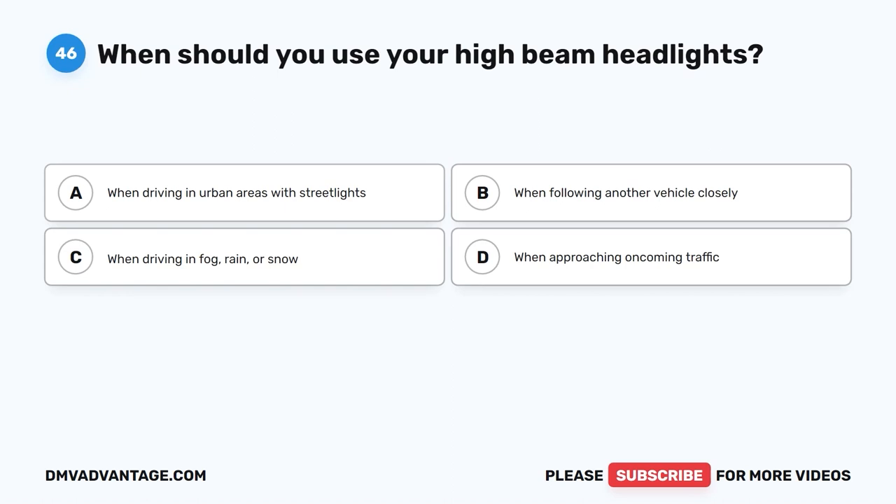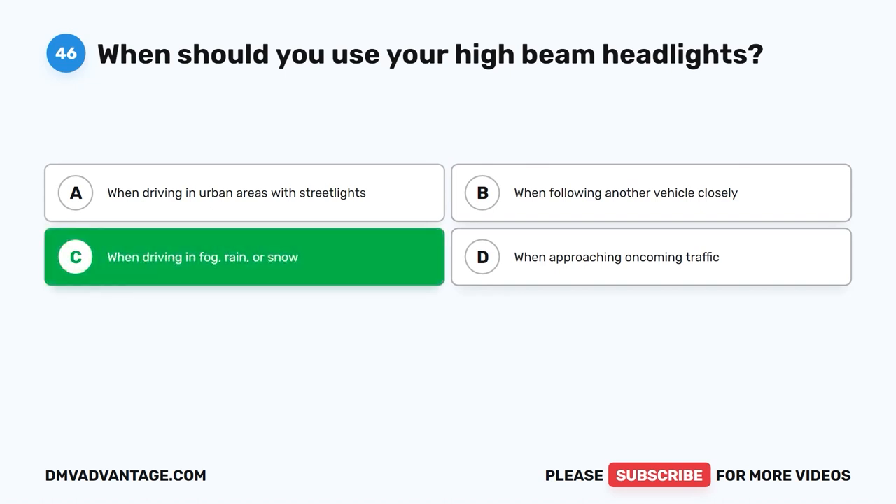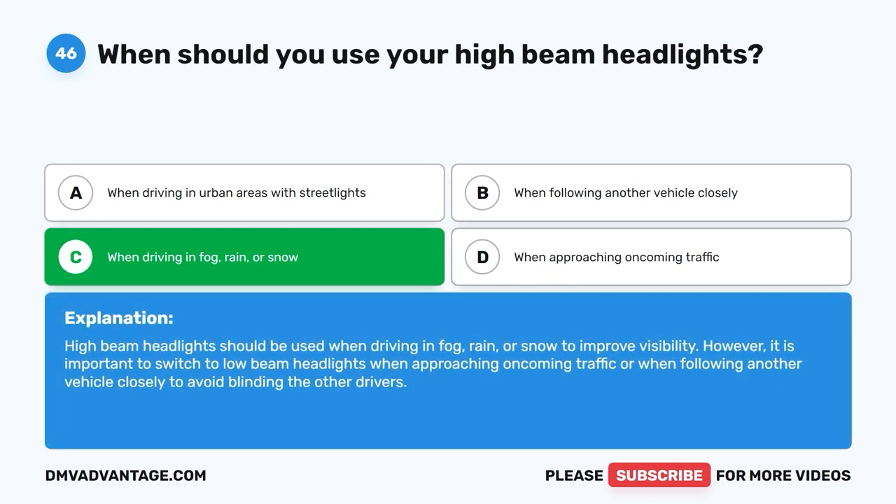Question forty-six: When should you use your high-beam headlights? A. When driving in urban areas with streetlights. B. When following another vehicle closely. C. When driving in fog, rain, or snow. D. When approaching oncoming traffic. The correct answer is C. High-beam headlights should be used when driving in fog, rain, or snow to improve visibility. However, it is important to switch to low-beam headlights when approaching oncoming traffic or following another vehicle closely, to avoid blinding other drivers.